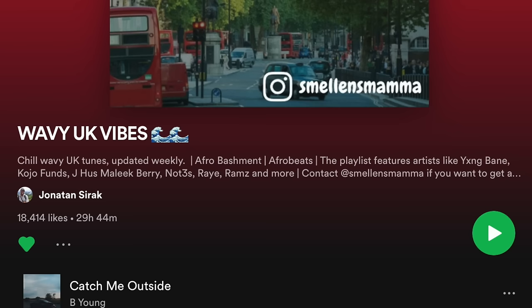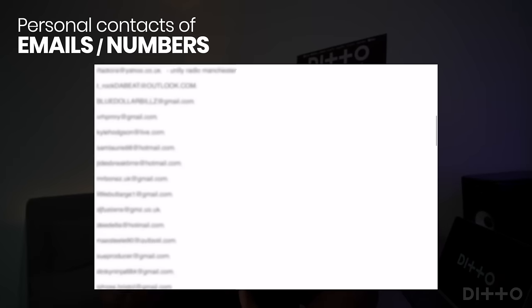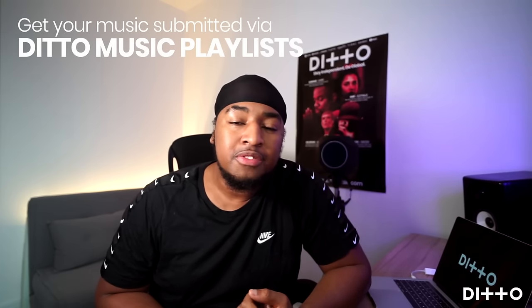Some playlist owners leave their Facebook, Instagram, emails, or other contact details so they can be reached about getting your music onto their playlists. In some cases, they might leave a website with instructions on exactly how to contact them. I keep a notes pad — a lot of people keep a spreadsheet — of all the different people I can contact when submitting my music. When you're ready to release, make sure your messages and emails are short, polite, and informative, with prominent links to your music on Spotify.